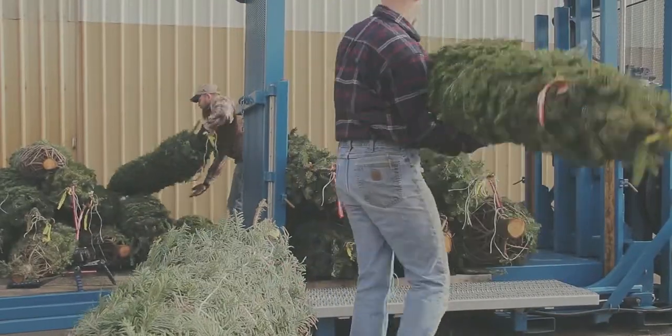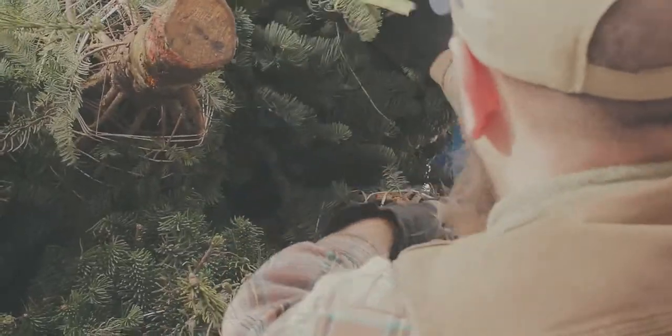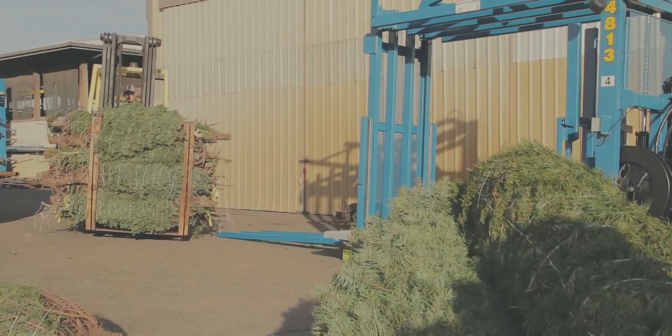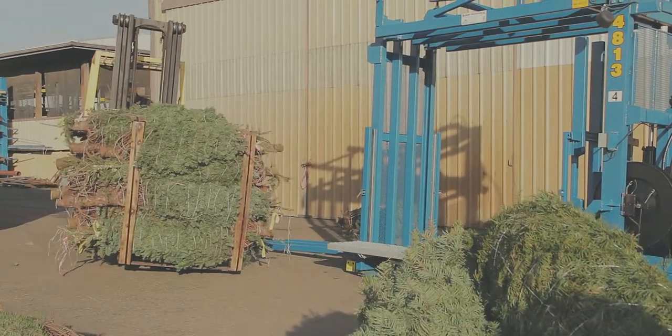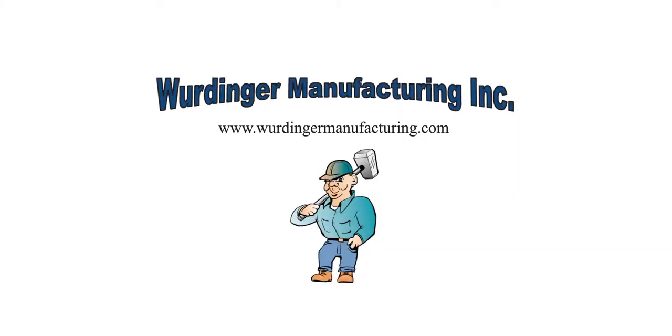The Wordinger 4800 series portable Christmas tree palletizer is the most compact machine of its type on the market. Use it to reach larger markets that require palletized trees and improve your bottom line. Wordinger Manufacturing — labor-saving solutions.